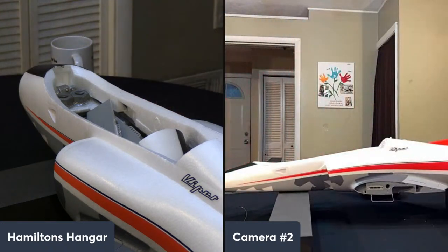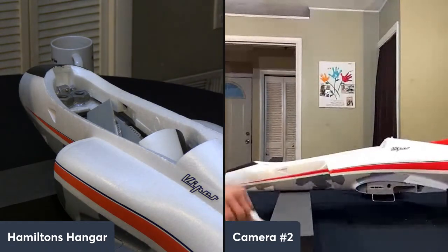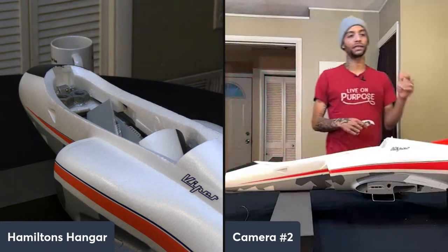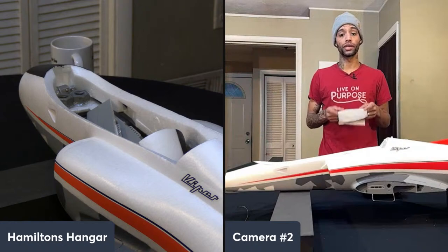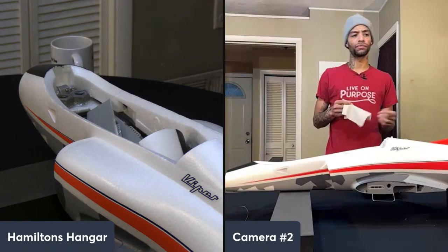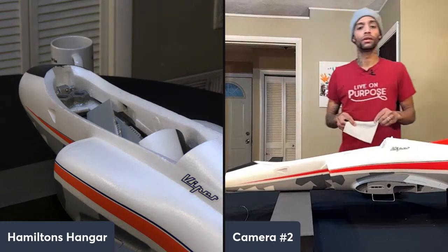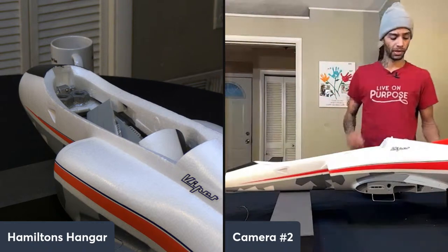Now we're going to move on to the giveaway. Neiman wants to know who made the afterburner — it's Models RC. Got a link down in the description, and also a code for 15% off. The single burner is about $44-45 bucks, so 15% off that right off the bat.